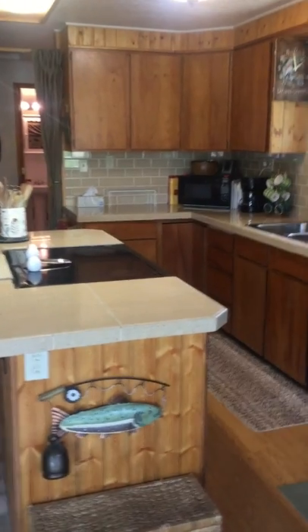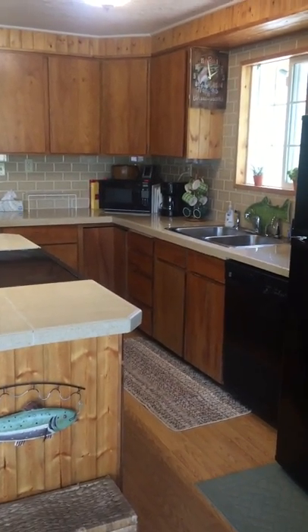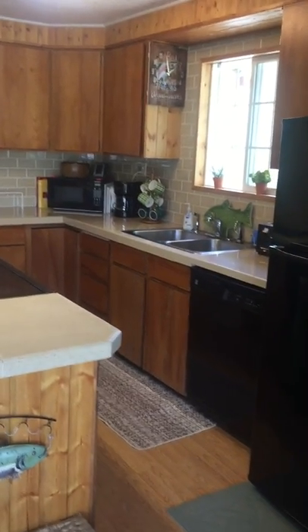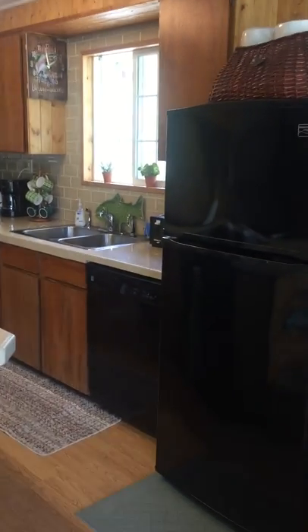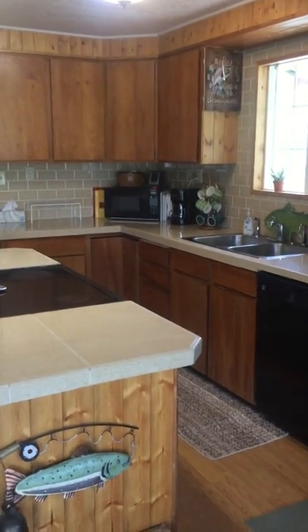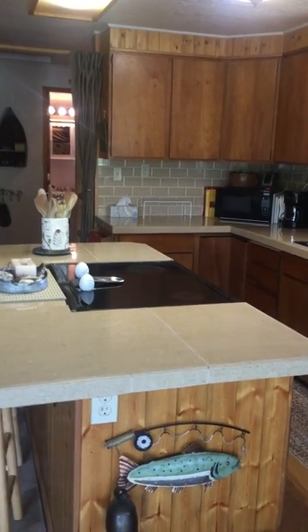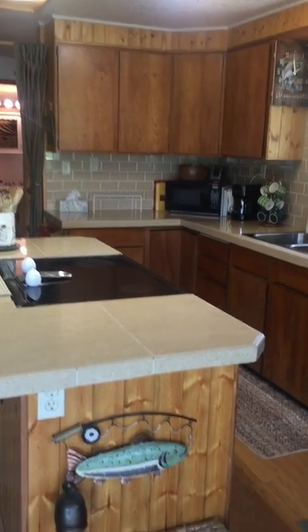And of course our kitchen area. Now our kitchen is fully equipped — stovetop, oven, microwave, coffee pot, double sinks, toaster, refrigerator, freezer. We have all of the items that you might need to make a pot of coffee in the morning, to bake some cookies in the afternoon, or to prepare a delicious dinner in the evening.